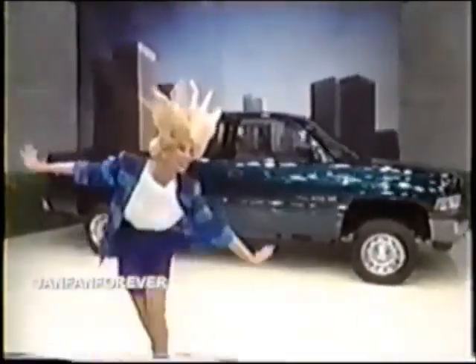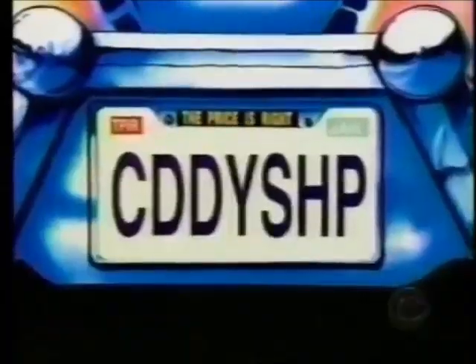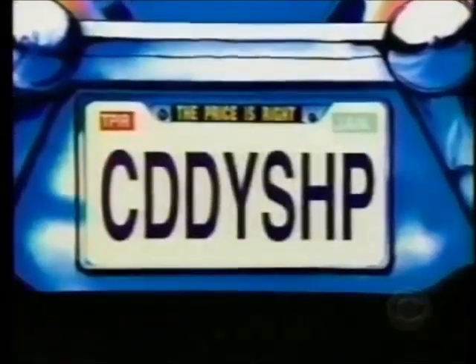This showcase, which is filled with prizes designed to be hair-raising, can be yours. And the Price Is Right, daddy — shop so it must be long on the back of a brand new truck.